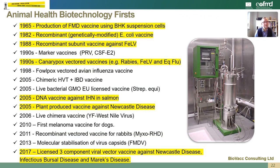Let's consider some of the firsts for biotechnology that have occurred within animal health. As far back as 1965, production of foot and mouth disease vaccine using BHK suspension cells was really the forerunner for a lot of biotechnology processes that were to follow. In 1982 the first recombinant vaccine was licensed against E. coli in pigs, and in 1988 a recombinant subunit vaccine was produced against a retroviral disease in cats — feline leukemia. Throughout the 1990s a range of canarypox vectored vaccines were licensed, for example against rabies, feline leukemia and equine influenza. In 2005, the first ever DNA vaccine was licensed against a viral disease in salmon, and in the same year a plant-produced vaccine was licensed against Newcastle disease in poultry. More recently in 2017, a three-component viral vector vaccine was licensed against Newcastle disease, infectious bursal disease and Marek's disease in poultry.